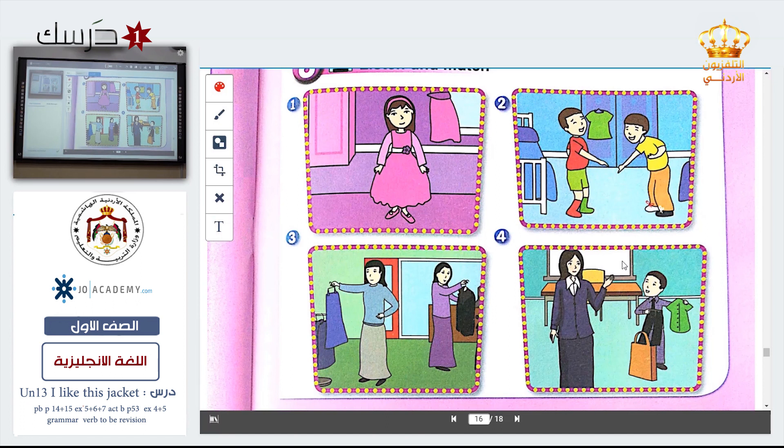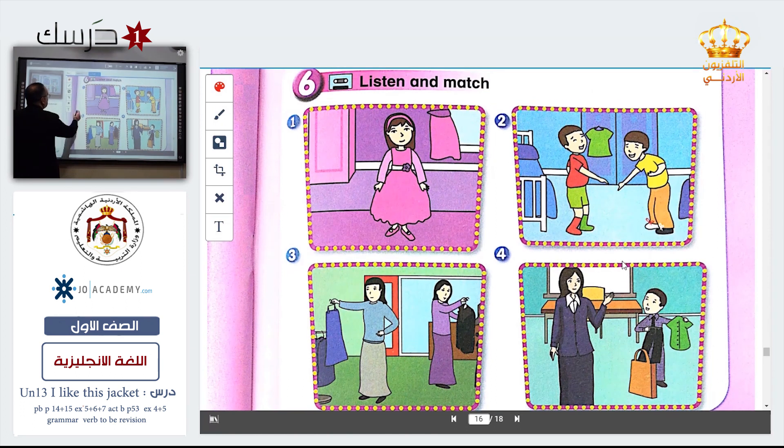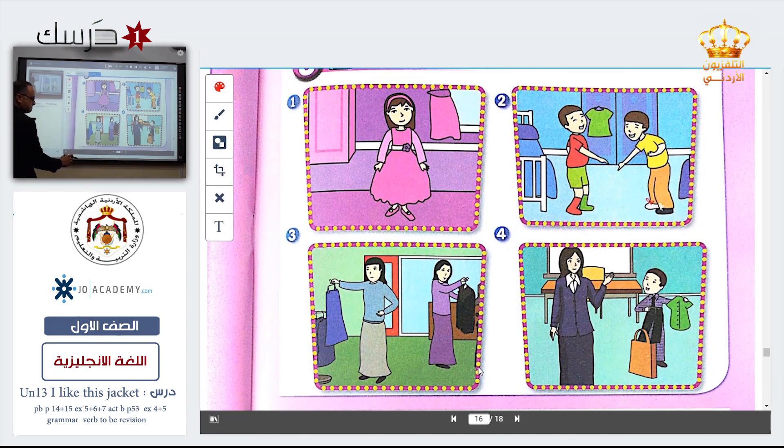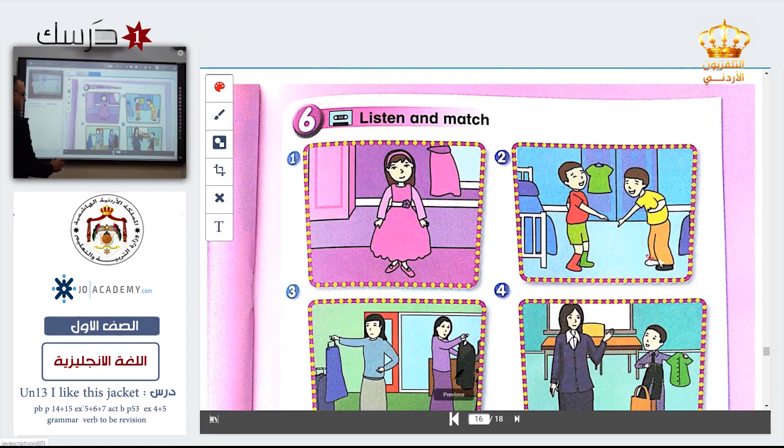Number one. The woman said: I like this skirt. I like this jacket. Which picture? Excellent — this is number one.